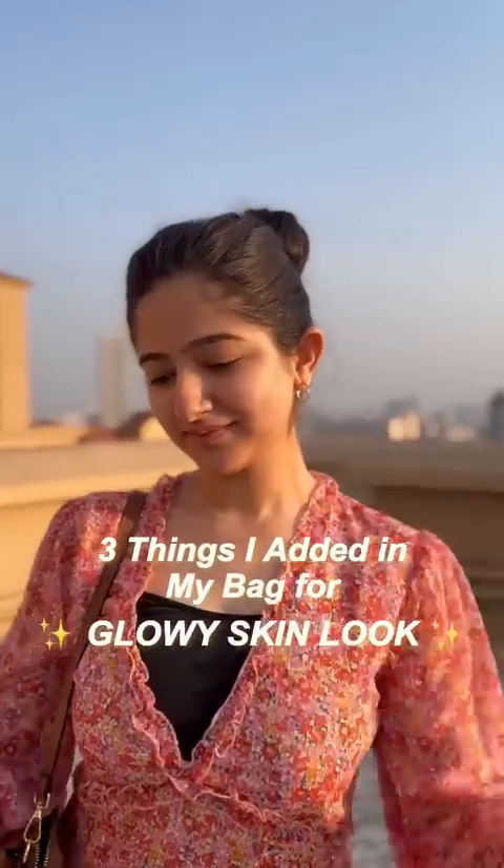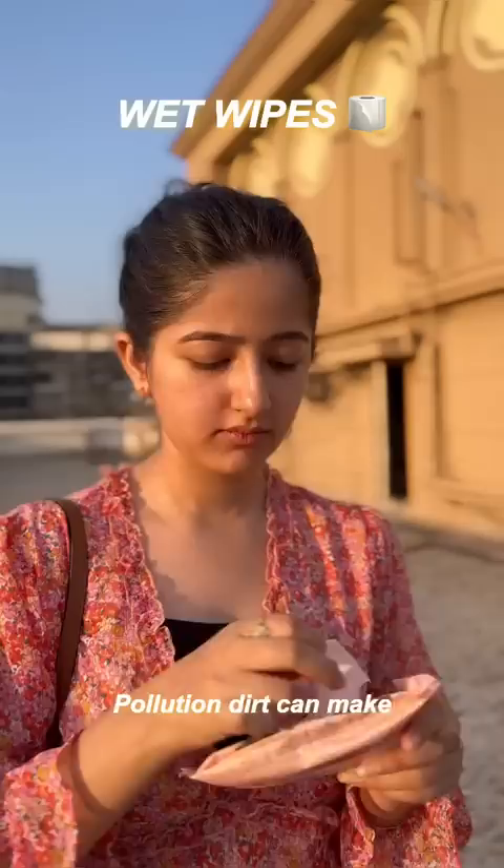Three things I added in my bag for that glowy skin look. First, wet wipes. Pollution and dirt can make your face horribly dull. Wet wipes on the go can be a saviour here, and nothing like a clean face to glow.